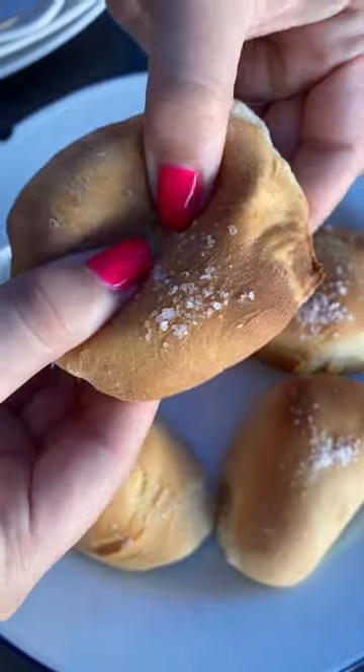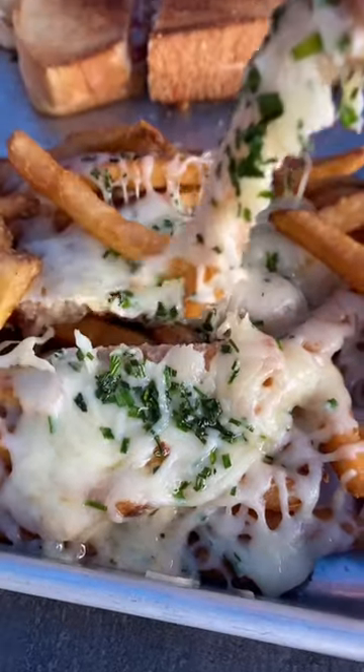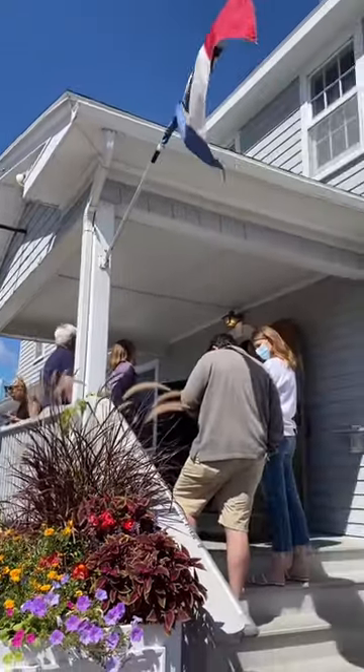We started out with their porterhouse rolls with honey butter. We dug into these Vermont cheddar fries. This lobster grilled cheese was incredible. Also, we know it's a controversial opinion, but hot butter over cold mayo every single time.